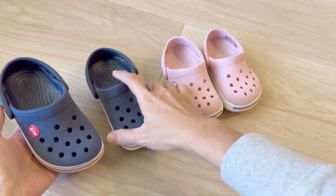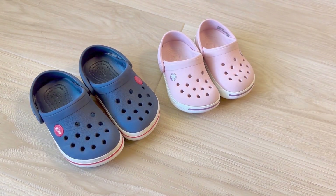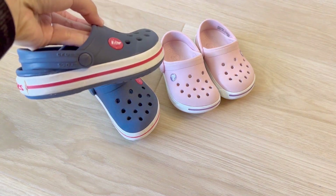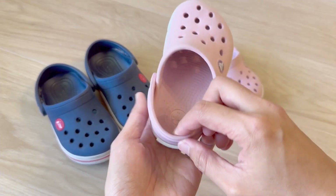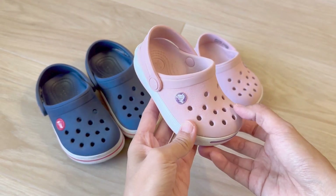Our kids use these mostly at home as slippers and they are super comfortable for them. They're also very durable to withstand the kids' active lifestyle. I love this style here because it's just so cute. The other nice thing is the back here can flip forwards or backwards and they can be used either as slippers or sandals.